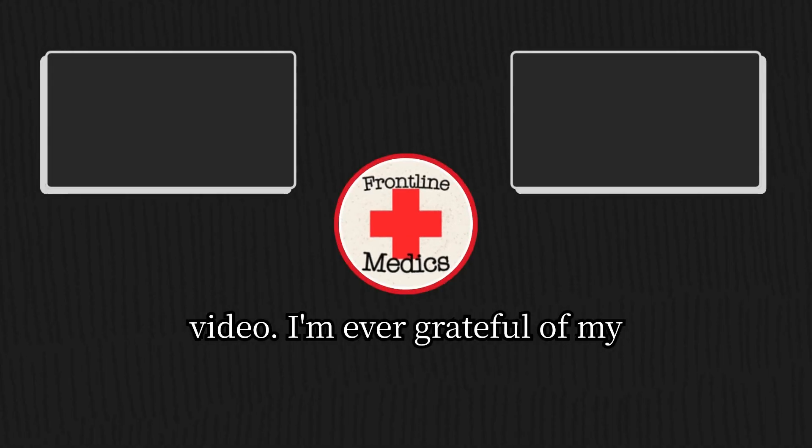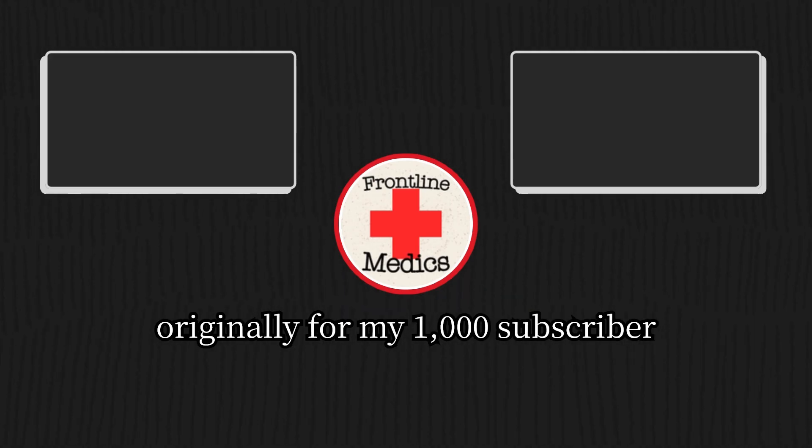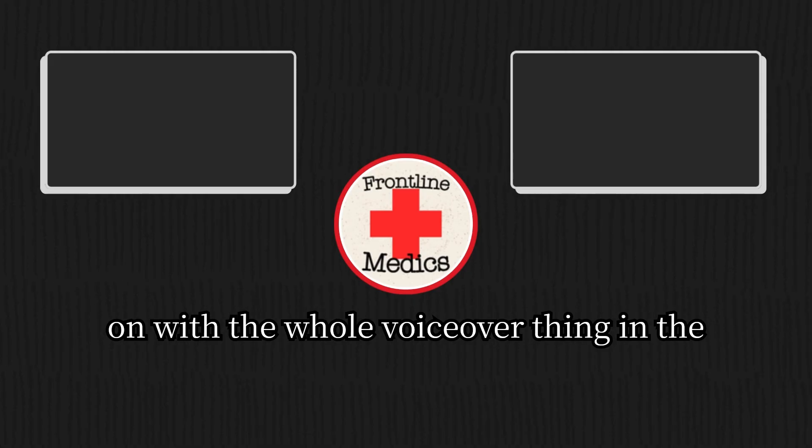Thank you everyone for watching this video. I'm ever grateful for my 2,000 subscribers. This video was originally for my 1,000 subscriber special, but I'm at 2,000 subscribers now. Thank you for watching, and tell me what you think I can improve on with the voiceover in the future.